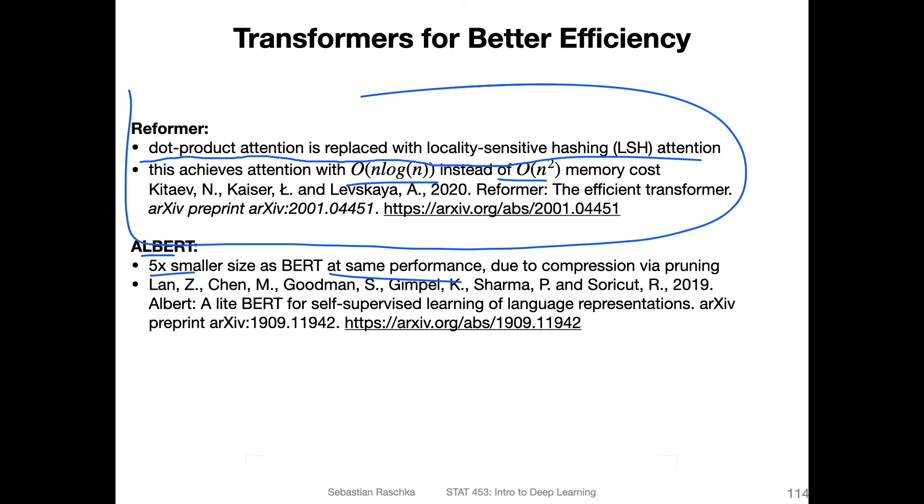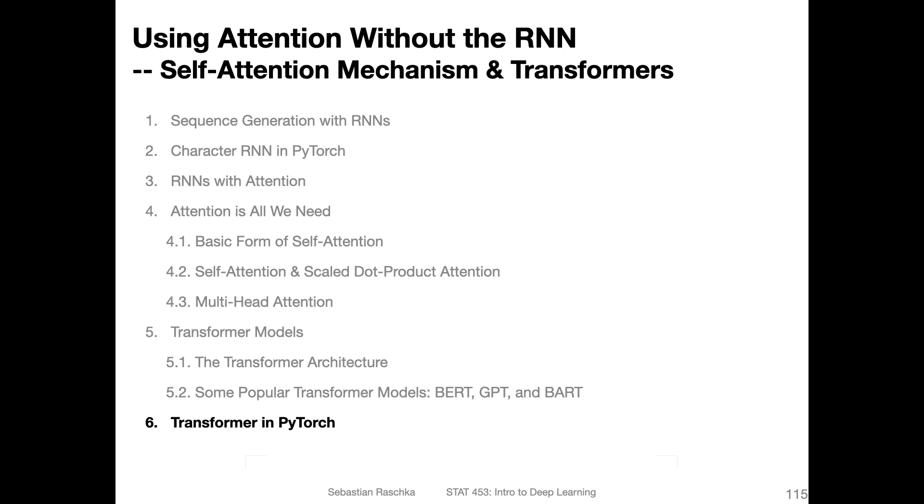The ALBERT model, for instance, focuses on compression by pruning after training — you train the model and then prune it to get a smaller model. Okay, so this is it for a whirlwind tour across these different large-scale language models. In the next video there will be a short code example, and then we'll wrap up this very long lecture on RNNs, attention, and transformer models.